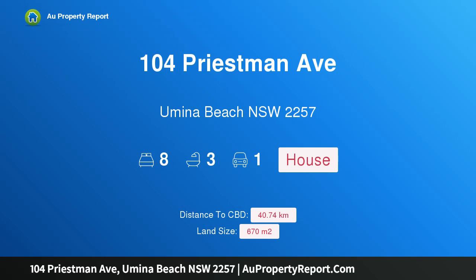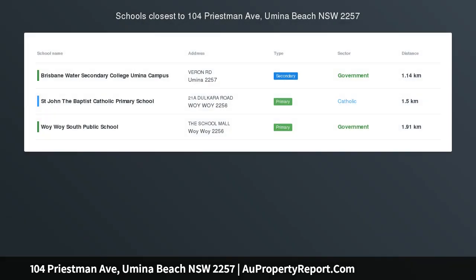Hi, I am glad to introduce property 104 Priestman Avenue, Yumena Beach, New South Wales, 2257.